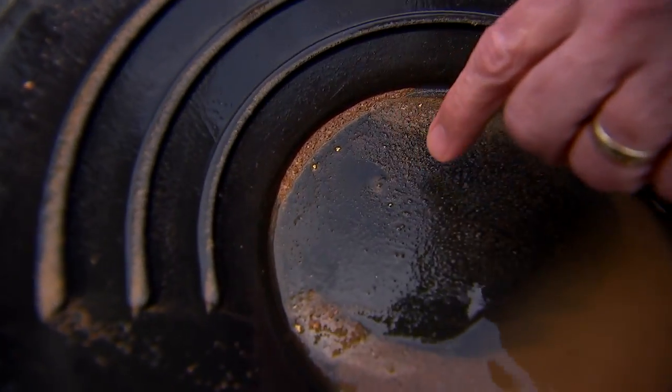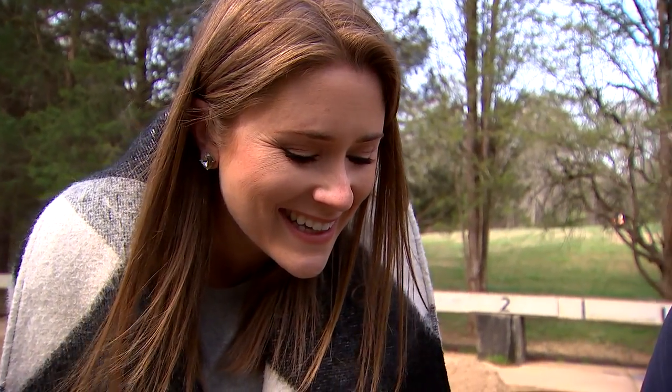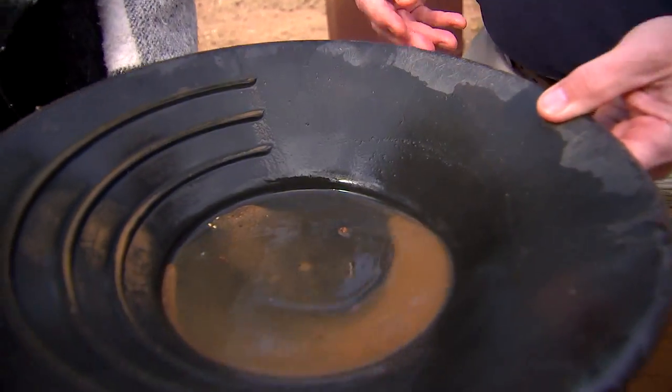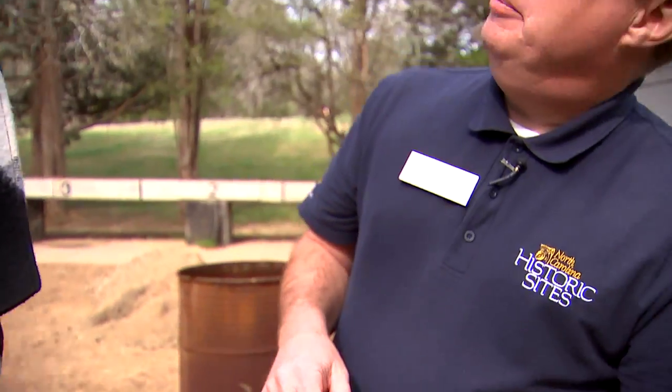Oh there's a little speck. Oh my gosh, I'm rich. That's cool. Oh wow. How much is that worth? About 50 cents. We call it ice cream money.